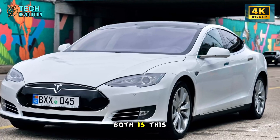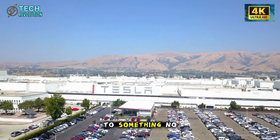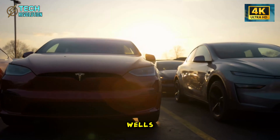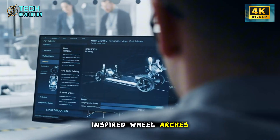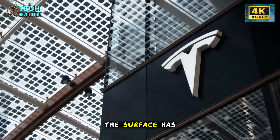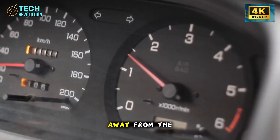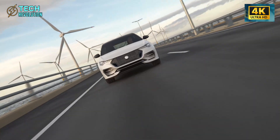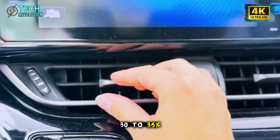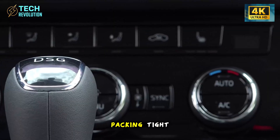Now, something nobody talks about but everyone deals with: dirty wheel wells. The Model 2 uses off-road-inspired wheel arches with sharp-edged contours angled at 14 to 18 degrees. The surface has a slight texture of 0.3 millimeters that redirects mud and water spray away from the body. In wet or snowy conditions, this design reduces mud splatter by 30 to 35%. The clearance is 6 to 8 millimeters larger than typical arches, preventing mud from packing tight and causing friction against your tires.